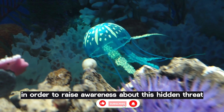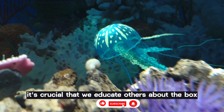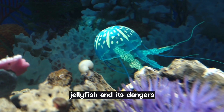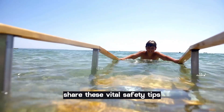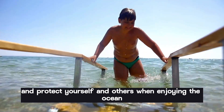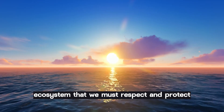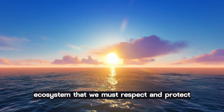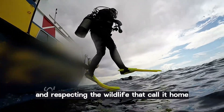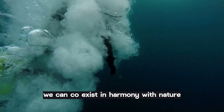In order to raise awareness about this hidden threat, it's crucial that we educate others about the box jellyfish and its dangers. Share these vital safety tips and protect yourself and others when enjoying the ocean. Remember, our oceans are a delicate ecosystem that we must respect and protect. By understanding and respecting the wildlife that call it home, we can coexist in harmony with nature.